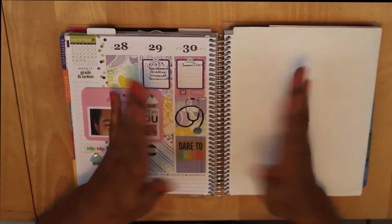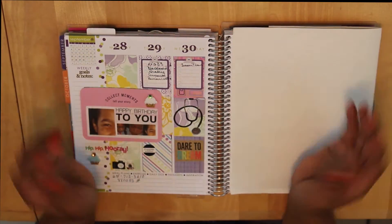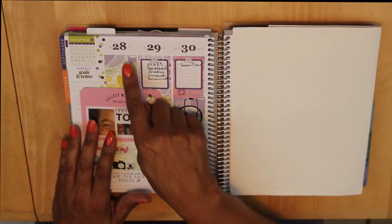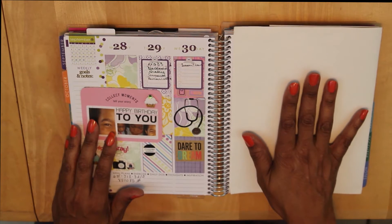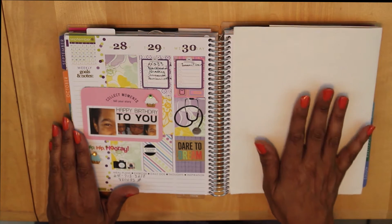Hi, it's Denise from Makeup on Aisle 64, and I want to welcome you to planning with me on September 28th through September 30th. Tomorrow, which is October 1st, I'll be starting my 31 days of planning.